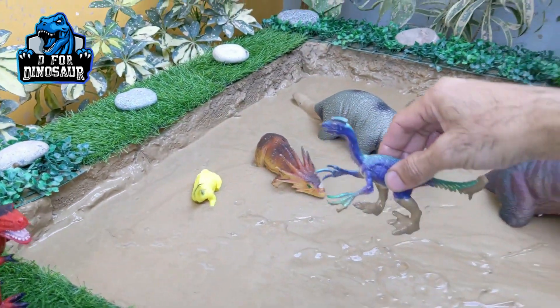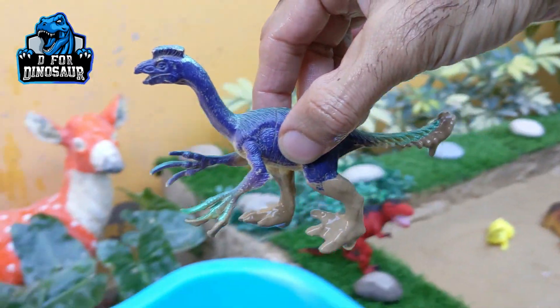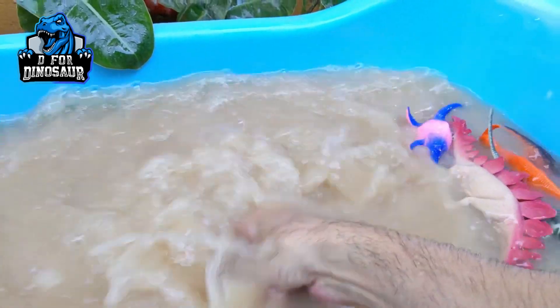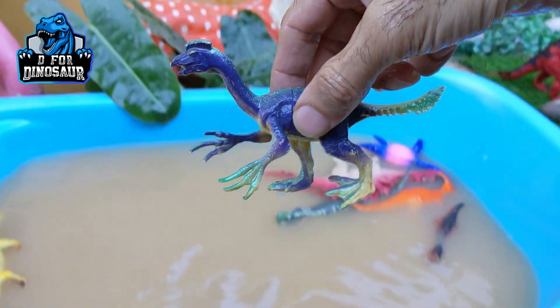The next one we have is Oviraptor — another omnivore dinosaur and a little one. He has almost 20 kg of weight and they are omnivore, so they can eat anything that comes in front of them. Oviraptor.